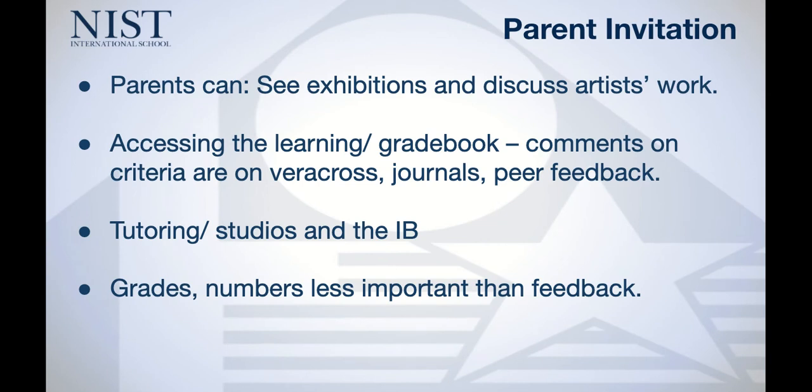We would invite you to see exhibitions with your students and discuss artwork that interests them and interests you. If you have any interest in their gradebook and their learning, please feel free to look through their sketchbooks with them and look through what they've done. Comments and criteria are on Veracross, as with journals and peer feedback. Some of that might also be on Google Classroom, so please sit down with your students and ask them where you might find information and what assessments they're doing at the moment.